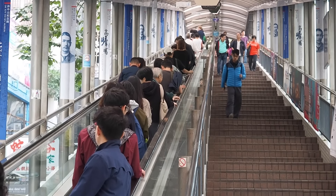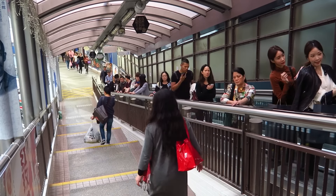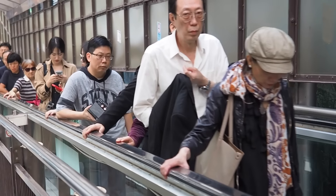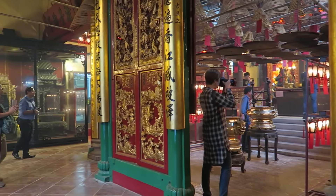This is a bit of a quirky attraction, but not every city offers the opportunity to ride a series of escalators instead of walking up hills. The Central Mid-Levels Escalator is the longest covered escalator system in the world, so it's worth experiencing at least once. Just know that there is no escalator going down, so you'll have to take the stairs.